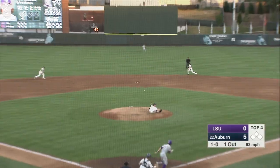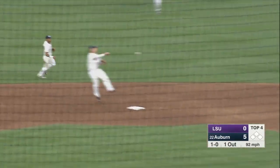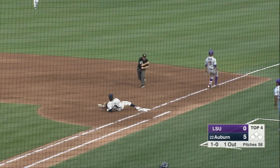1-0. Ground ball up the middle, Jarvis to the bag. It's second to first. Out at first.